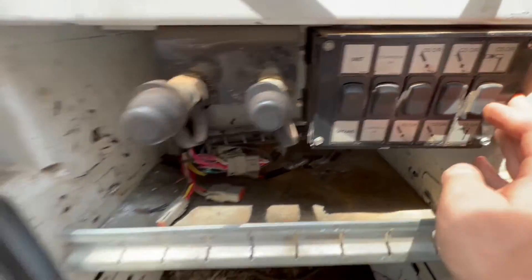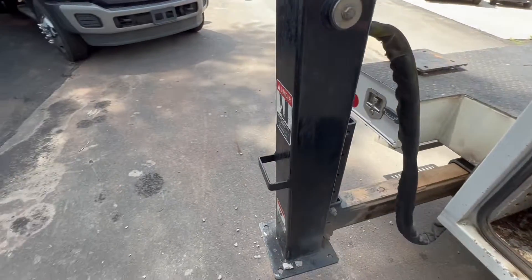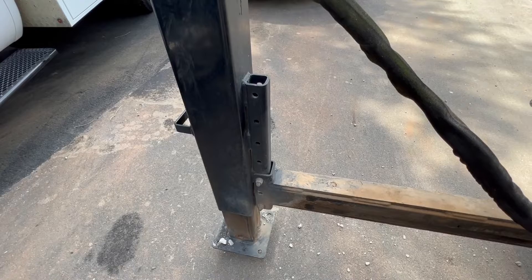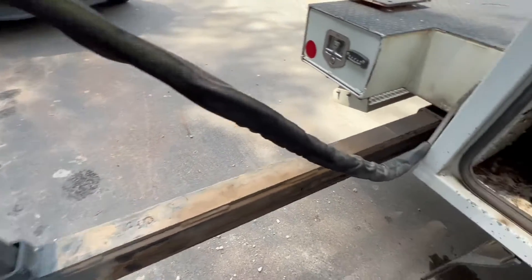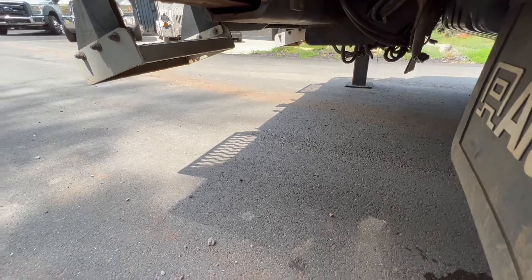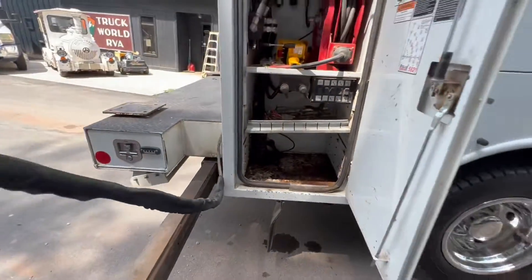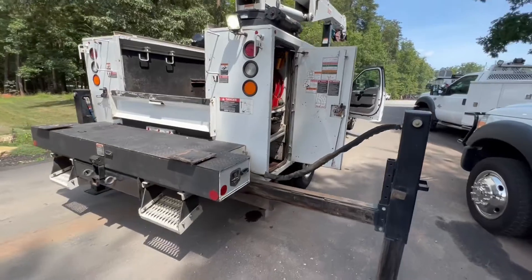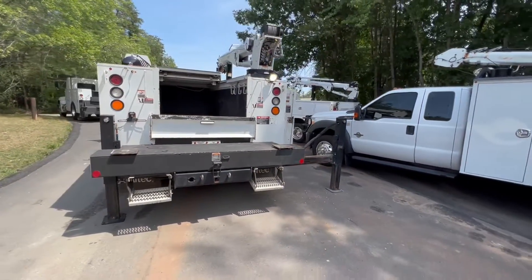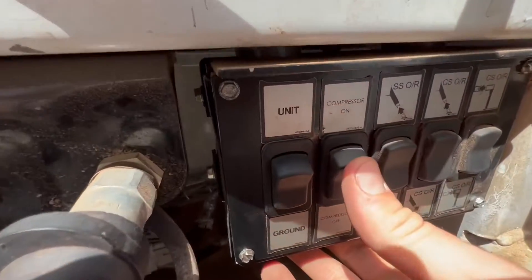Body control unit here. Hydraulic outriggers — press the switch here.